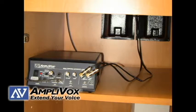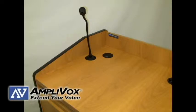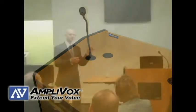Sound models include a built-in 50-watt sound system with a dynamic hot mic that allows presenters to speak up to 18 inches from the microphone.